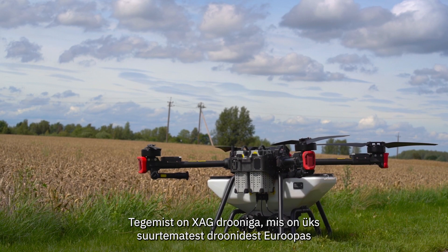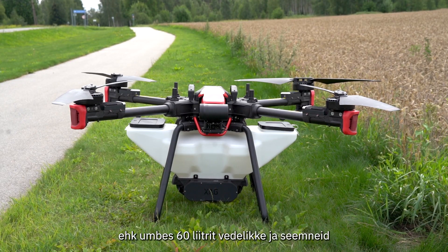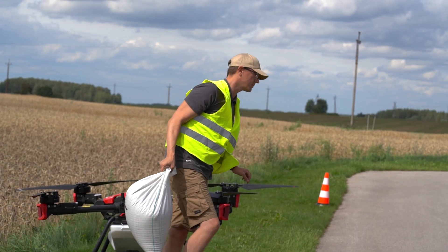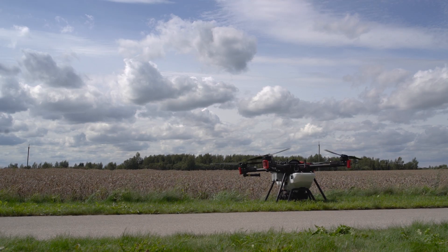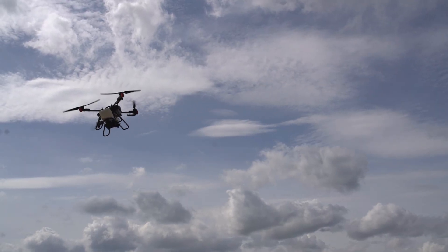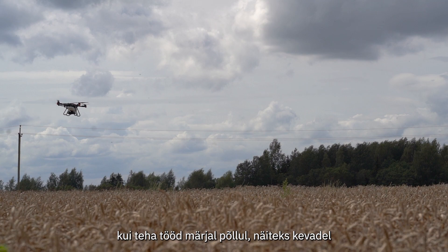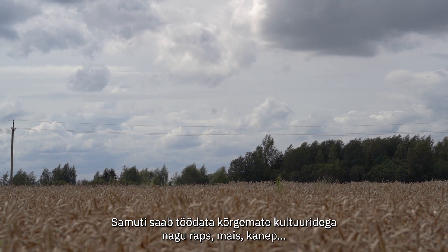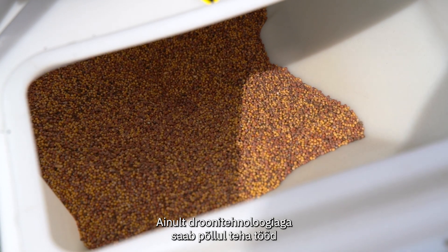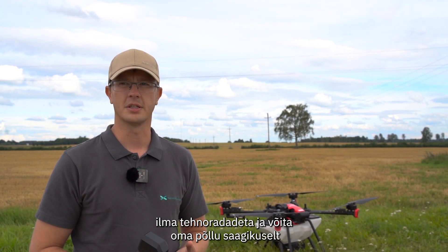It's the 6AG drone, one of the biggest drones in Europe. It can lift about 40 kilos of liquid and 60 liters of seeds. Drone technology gives us an advantage when working in wet fields like in springtime. You can also work in high cultures like rape, corn, and cannabis — only drone technology can work without making tracks and save your yield and the field.